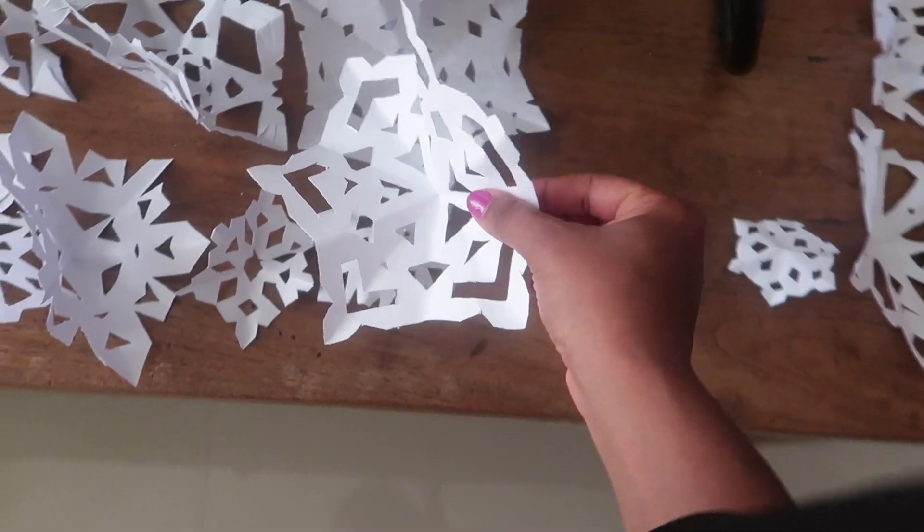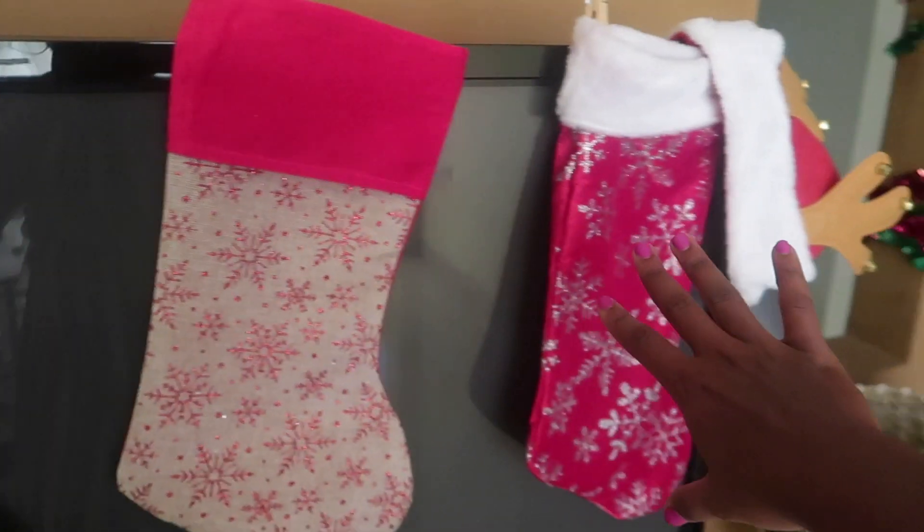Let me show you all the Christmas decorations — this is kind of like a vlog now, but I'm going to get back to the hacks. Snowflakes. Merry Christmas. Got our little stockings here over the fireplace. That's cute.